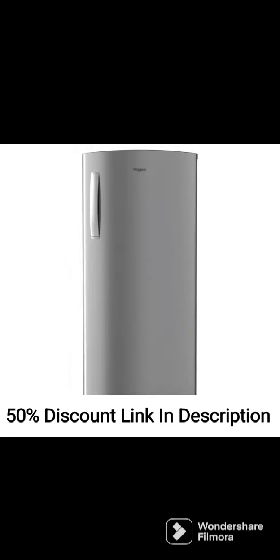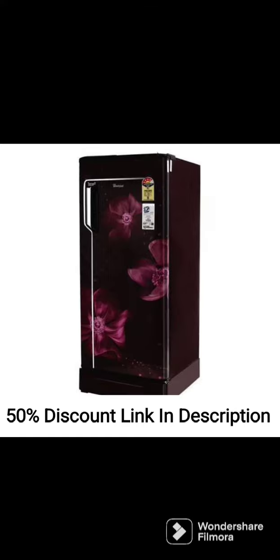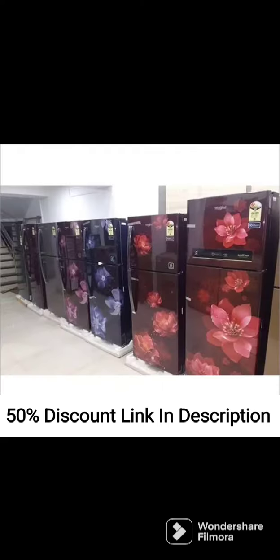Durability. The refrigerator is made with high-quality materials that make it durable and long-lasting. It also has a 10-year compressor warranty that ensures its reliability.